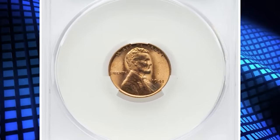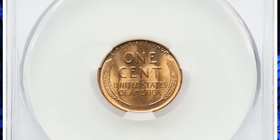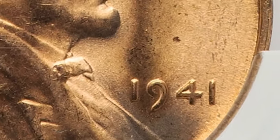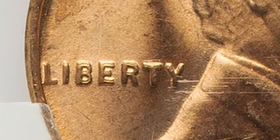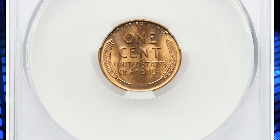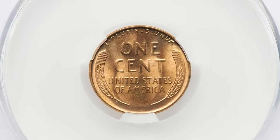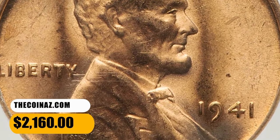Number 7: 1941 Lincoln Cent with Double-Die Obverse, graded as MS66 Red. A desirable double-die variety with the strongest spread on the 4 in the date and the burr in Liberty. Cherry Pickers lists three DDO varieties for this issue, and FS-101 is intermediate between FS-102 and FS-103 in terms of importance. This MS66 specimen ended up selling for $2,160.